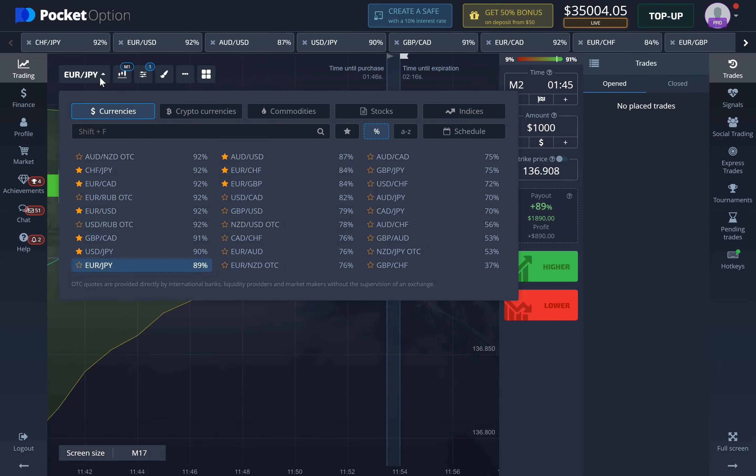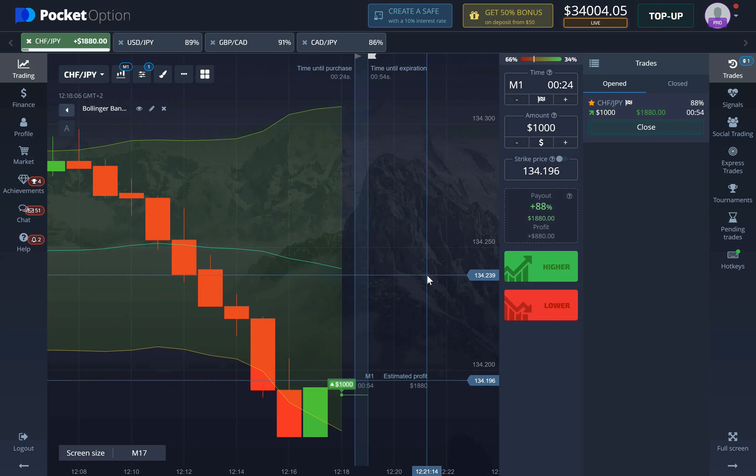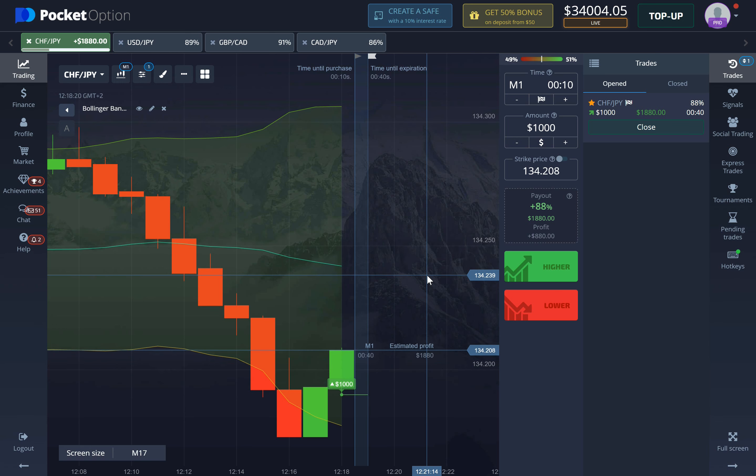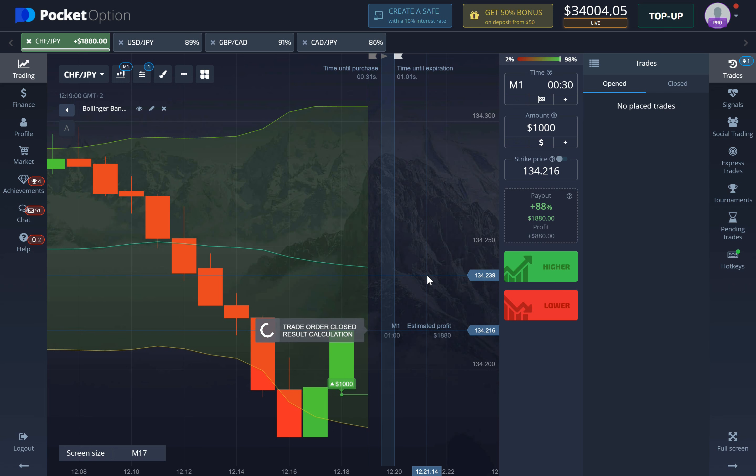Here we have a bullish engulfing pattern, so we are taking a one-minute long position. There was another candle before this one that broke out and I should have taken two minutes, but I decided to take one minute because the previous candle barely closed below the Bollinger Bands. I'm pretty confident even a two-minute long position would result in a win here. Knowing candlestick patterns is a very important part of trading successfully — make sure to join the free signals group where we have all those patterns explained with pictures.